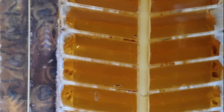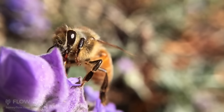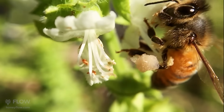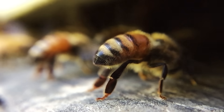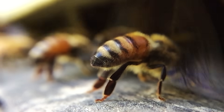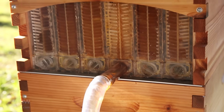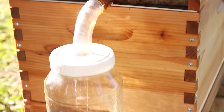Isn't honey such an extraordinary thing? When you think about it, it's the nectar of millions of flowers collected from 7,000 acres or more around the hive, all condensed down by the bees into liquid gold and often full of amazing medicinal properties. It's no wonder they say beekeepers live longer.